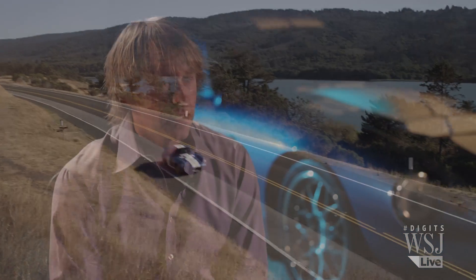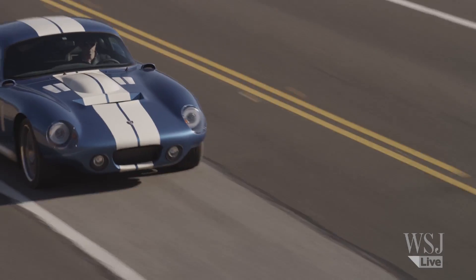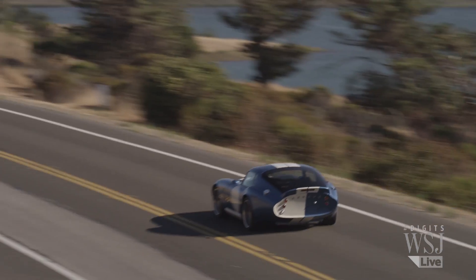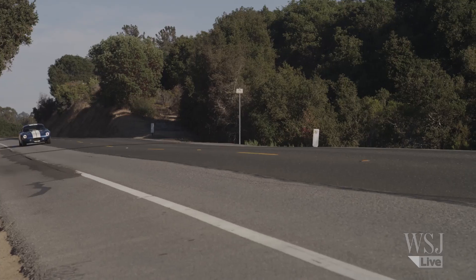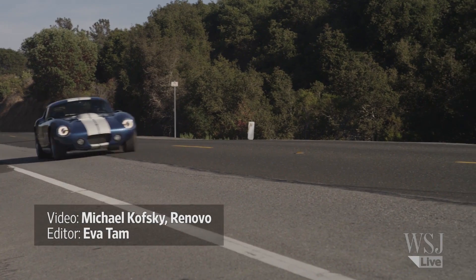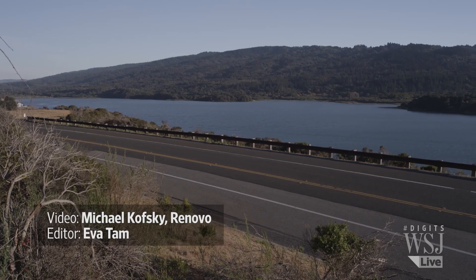In the next three to five years, costs are going to come down significantly, which will open up new markets for us. Nothing would make us happier than to see a Renovo badge on a vehicle under $100,000, and we think that's certainly achievable. The makers say it's just the beginning — making an EV so powerful opens the door to a long road of innovations.